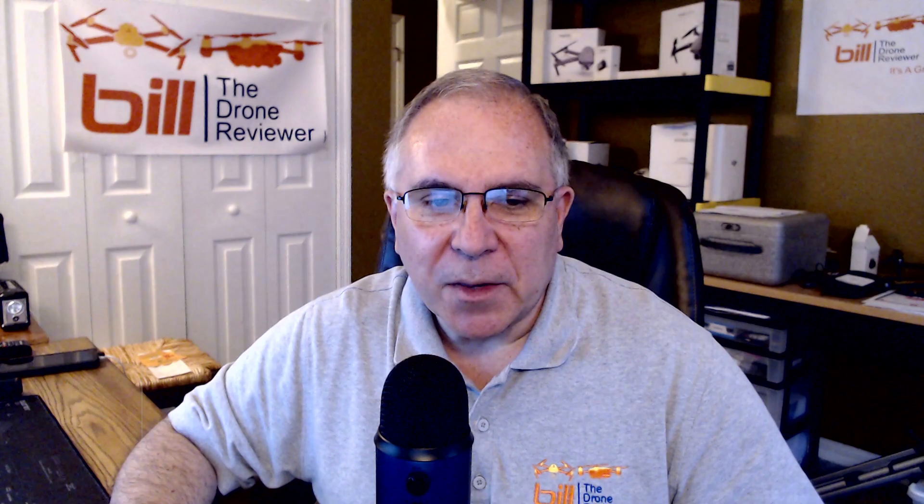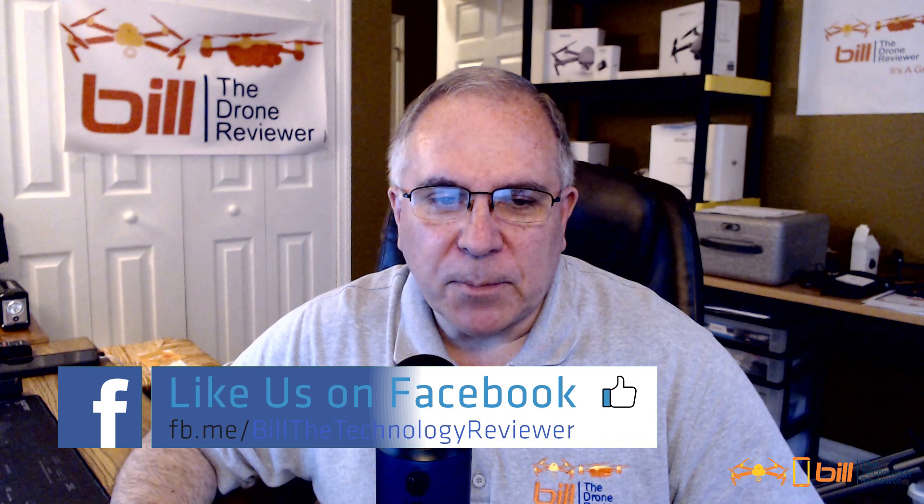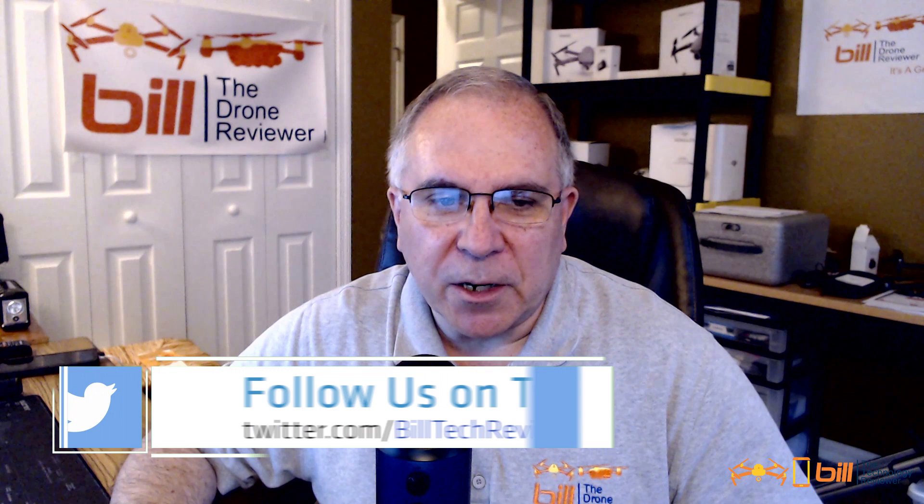If you like the content from today's video, please make sure you hit the like button, subscribe, and tell others about the channel. Also, be sure to check out my Facebook page where I post updates regarding technology news, my Twitter account for daily updates, and Instagram as well. Thanks so much for watching, and remember — it's a great day for technology.